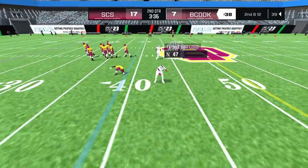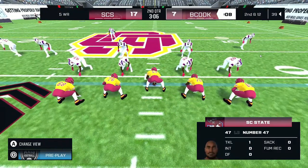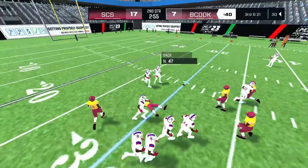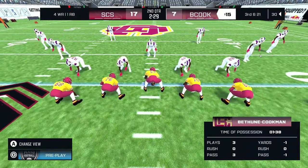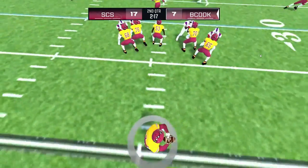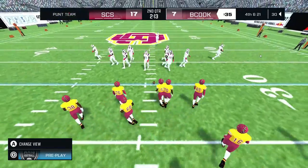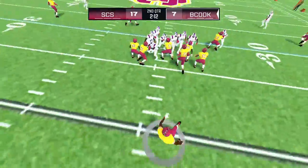Second down for the home team. He steps back to pass — number 47 cutting through blockers — the sack, that will be a loss of nine. That brings up a crucial third down. The QB dropping back — and he can't reel it in. The QB took a deep shot there for the first down but the defense had it covered the whole way. He punts it away.